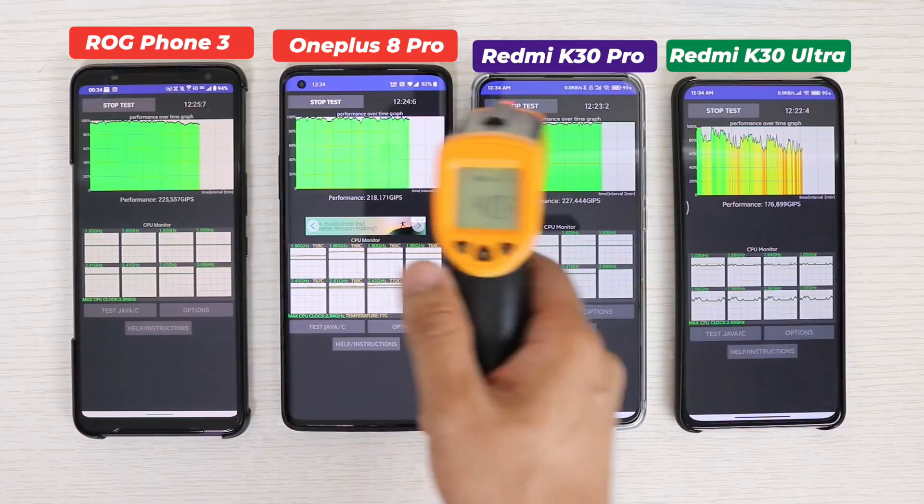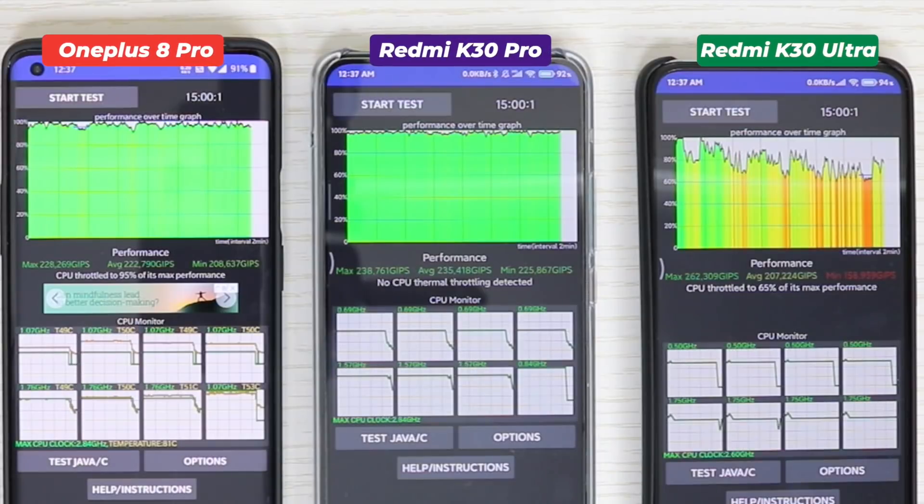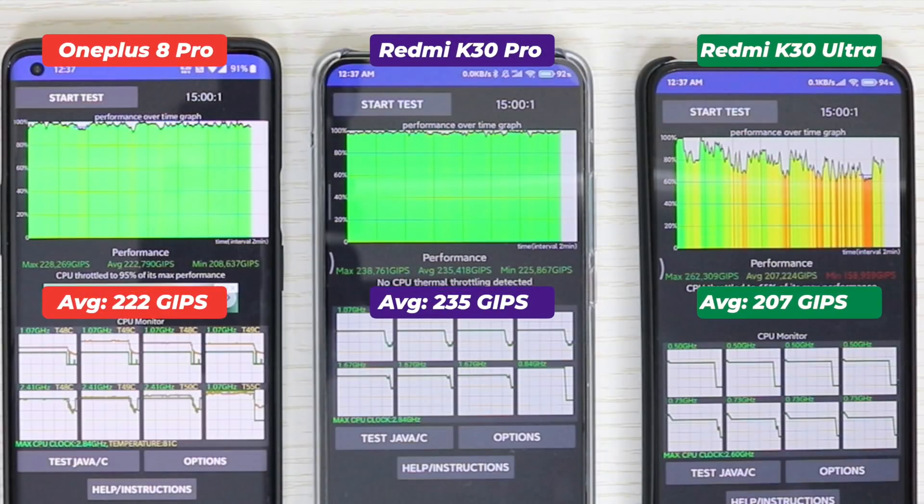The question is how much does this affect performance. The Redmi K30 Ultra's max is still very high at 262 GIPS, almost the same as the first run. But the average drops to around 207 GIPS, because this chipset isn't built to handle that heavy a workload. It performs well and consistently at around 8 to 12 threads, but beyond that you will see a decrease in performance.